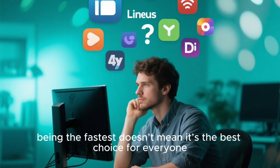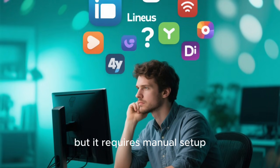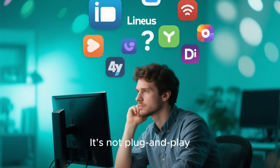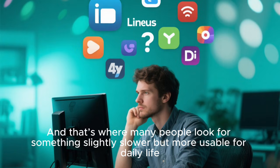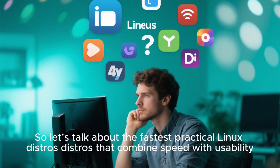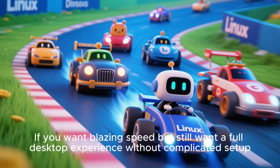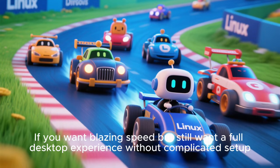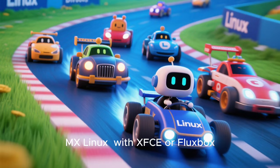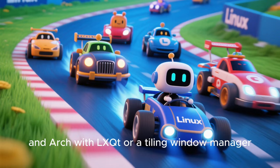However, being the fastest doesn't mean it's the best choice for everyone. TinyCore is insanely fast, but it requires manual setup. It's not user-friendly, it requires technical knowledge, it's not plug-and-play. That's where many people look for something slightly slower but more usable for daily life. If you want blazing speed but still want a full desktop experience without complicated setup, the next fastest distros are AntiX Linux, MX Linux with XFCE or Fluxbox, Void Linux with Runit, Alpine Linux, and Arch with LXQT or a tiling window manager.